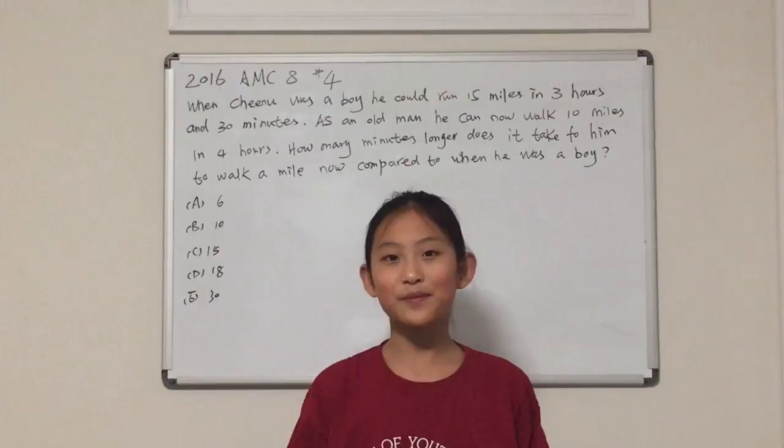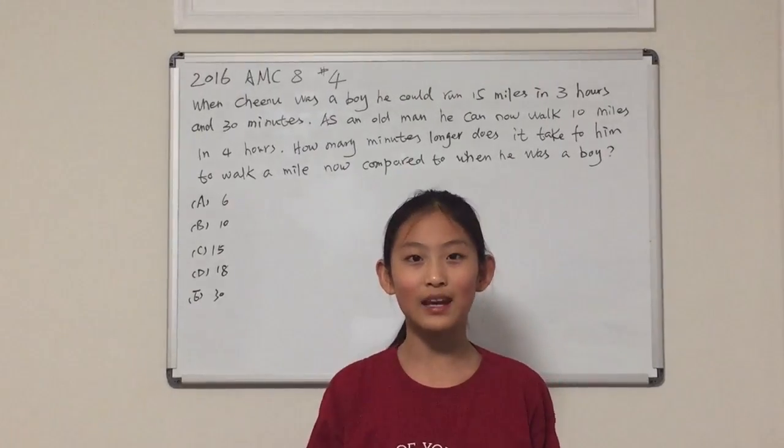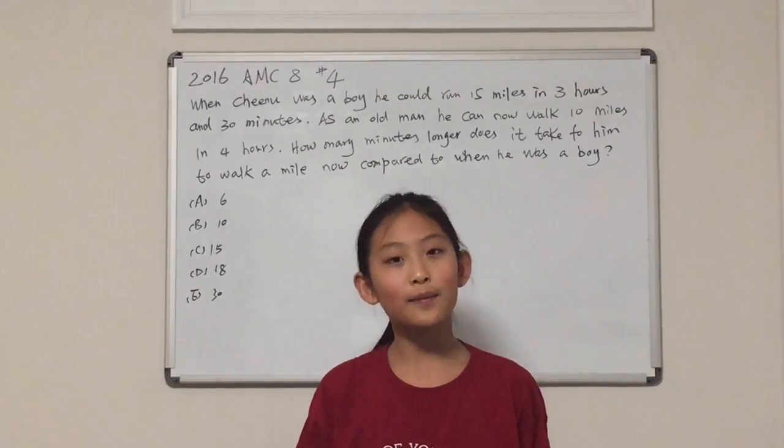Hi, my name is Melinda Yoon and today I'm here to teach you how to solve the AMC 8 2016 problem number 4.